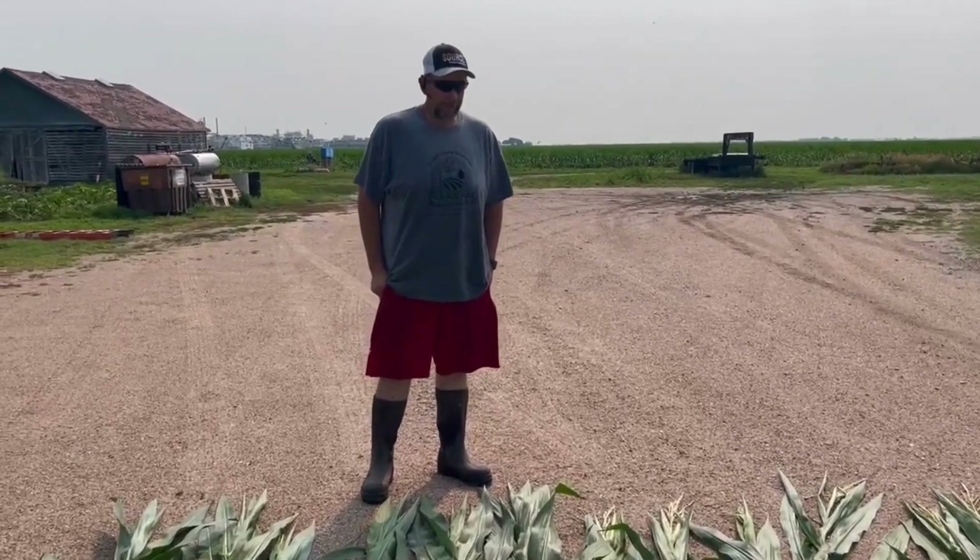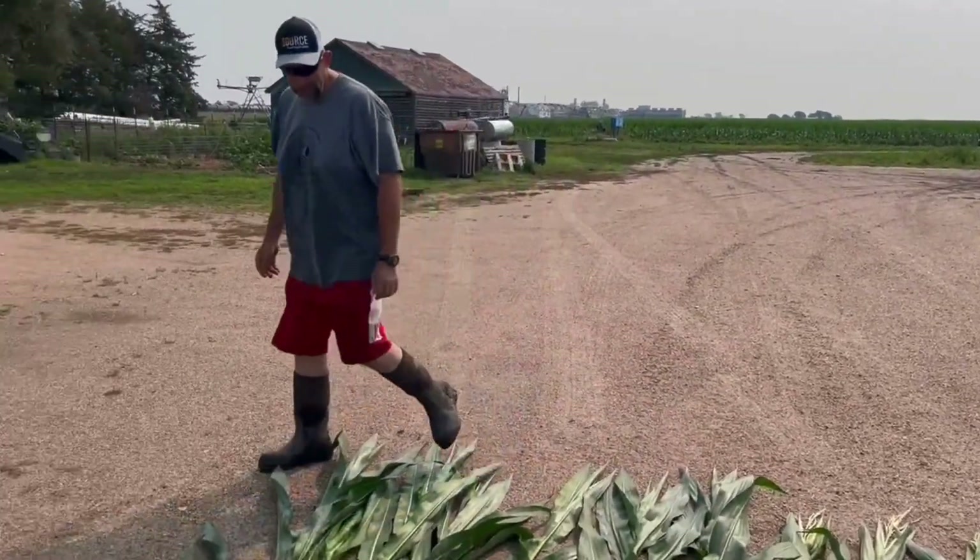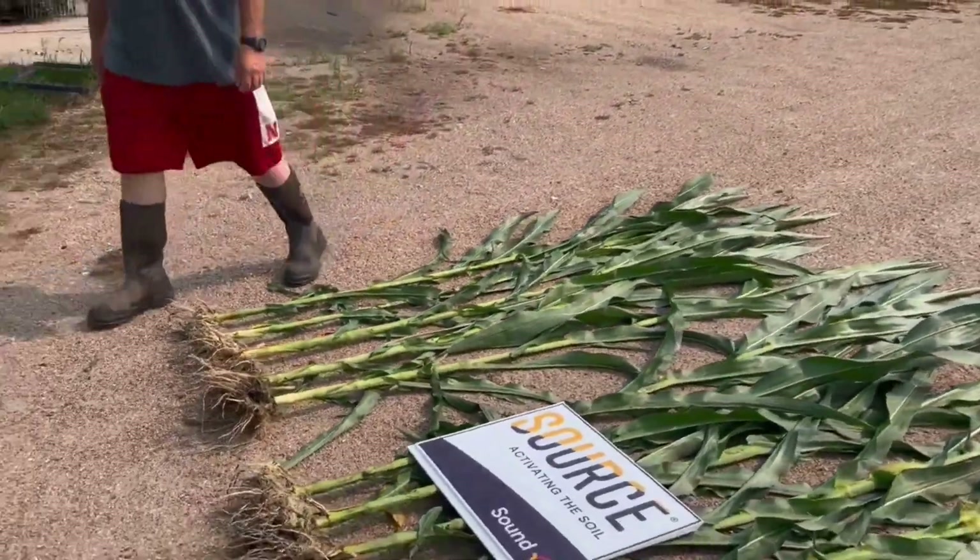As of right now, we're seeing some different results — some visual, easy-to-see results. Pretty excited to see what this will put for bushels in the bin come harvest.